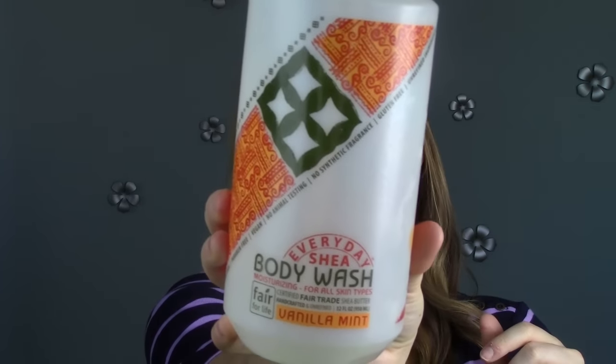This is the body wash I've been using forever — it lasted a long time. Again from Vitacost. This is the Everyday Shea Body Wash in Vanilla Mint, and it smells so good. It came with a pump, which was awesome, and it lathered really well and cleaned really well. It's all natural, certified fair trade shea butter, handcrafted, unrefined, gluten-free, no synthetic fragrance, vegan, paraben-free, etc. It's a great brand and I would repurchase this.